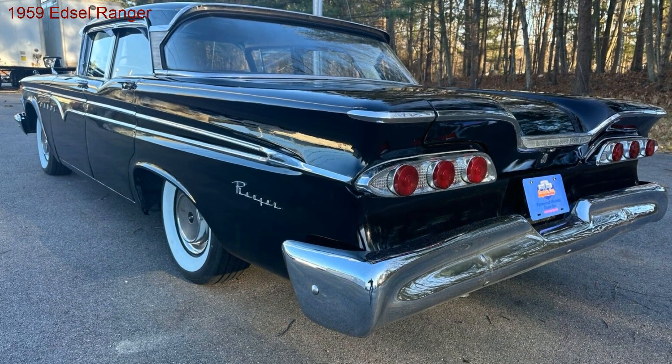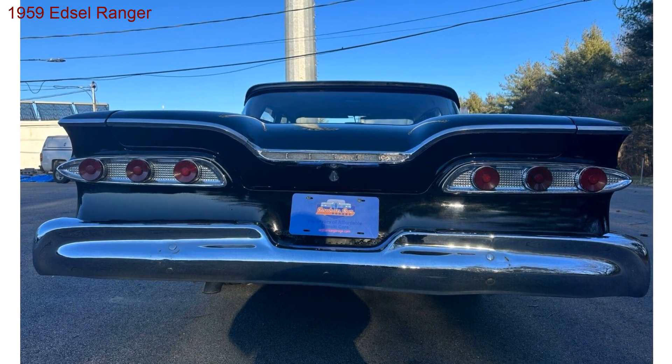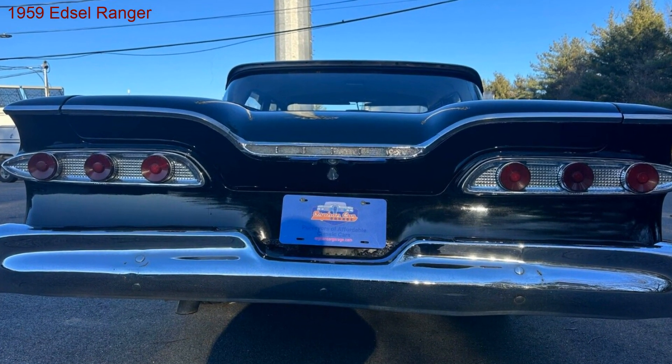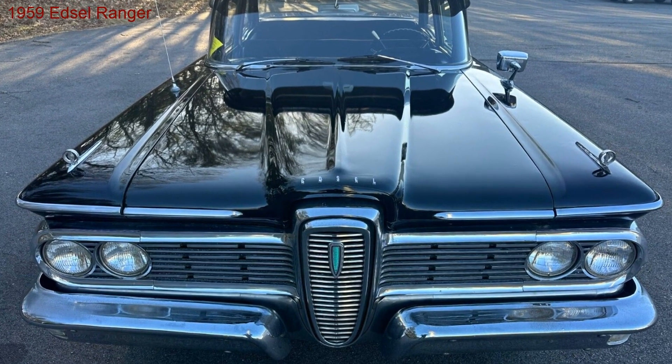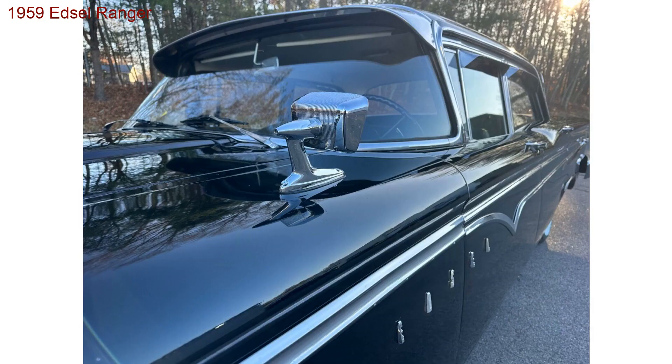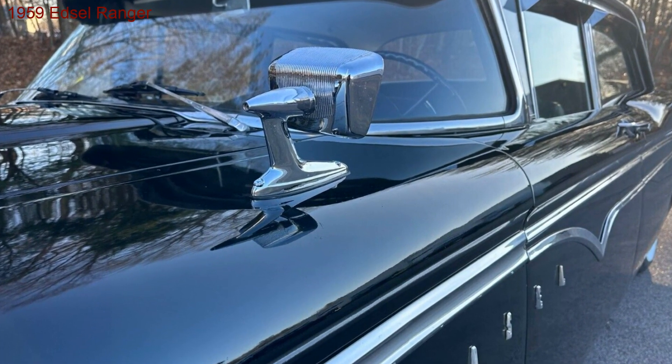Beyond the Edsel myth — forget the whispers of the past. This Ranger isn't just another Edsel. It's a meticulously equipped sedan, boasting the optional 292 V8 and a smooth automatic transmission. Feel the satisfying rumble of American muscle as you cruise effortlessly down memory lane.